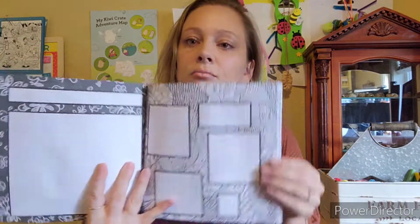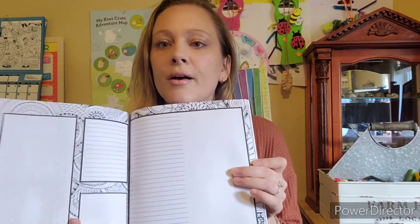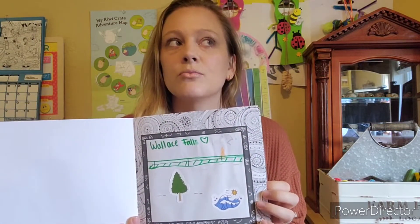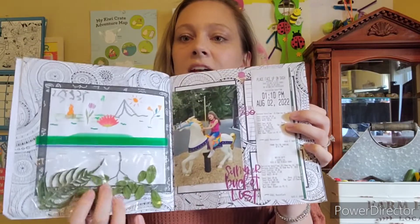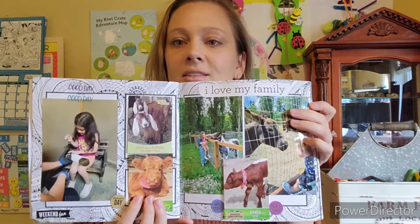Do it yourself homeschooling. So I found this on Amazon and the pages are basically like blank slates. When you go on field trips, the kids can either draw pictures about their experience, they can write things, or they can draw pictures about what they remember. Here's one from back around preschool age — I let my daughter draw a picture and do stickers based off what she remembered from the field trip. She collected some leaves.